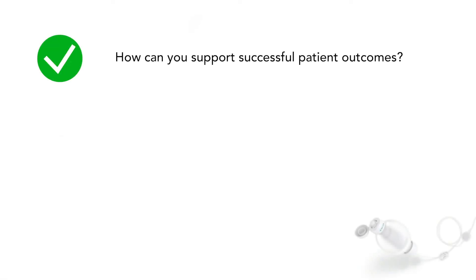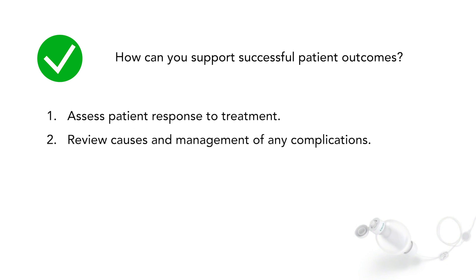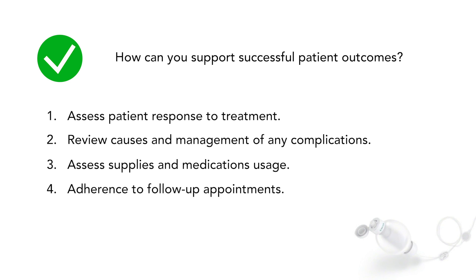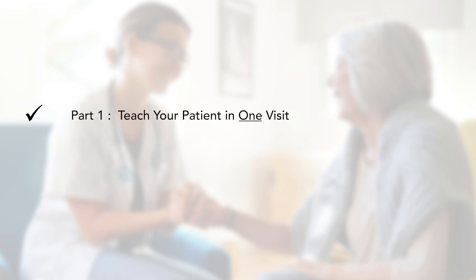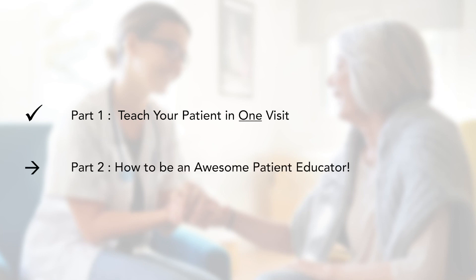Now let's review how you can feel confident that your patient is doing well while self-administering. Your assessment should reveal that they are responding to treatment as expected, their lab values are appropriate, there are minimal complications, they're using the right type and quantity of supplies and medications and reordering as needed, they're attending follow-up appointments, there's a good strong sense of satisfaction with the management of their care, and hopefully they're being followed by a collaborative interprofessional team. This concludes Part 1, in which you've learned how to accomplish teaching a patient self-administration in just one visit. Look for Part 2 of this video series where I delve into some key teaching principles to optimize your teaching and your patient's learning experience. Thank you.